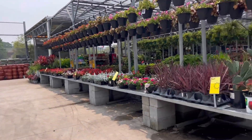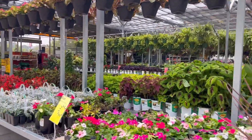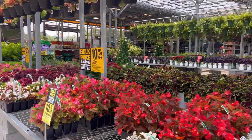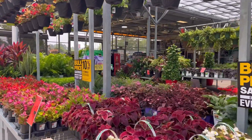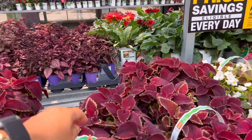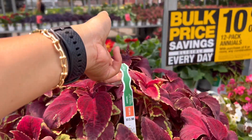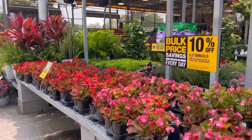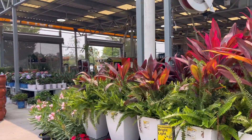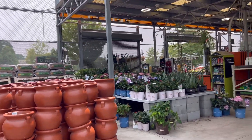They got more potting soil, mulch, and a good mix of perennials and annuals on this side. Did you know that some begonias come back in my planting zone, especially if you cover them with mulch or they get covered by dead leaves? They come back the following year.